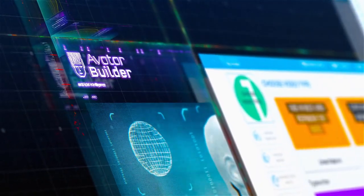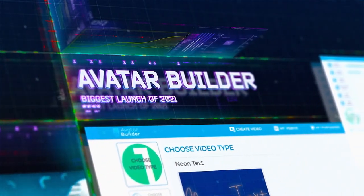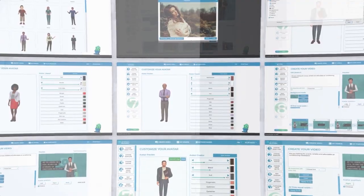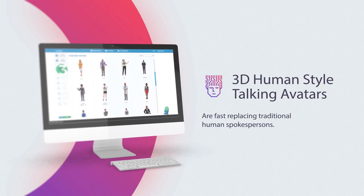Hi there, this is Paul Pona and I'm super excited to introduce you to our best ever product to date: Avatar Builder — a project that we have been trying to crack since 2016. After two full years of development and over $250,000 spent on this technology, this right here is our best product to date.